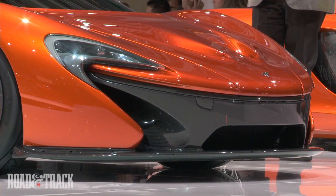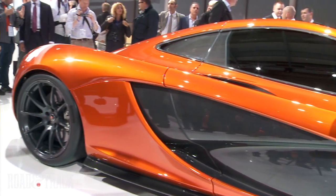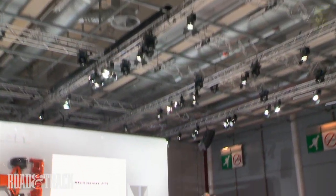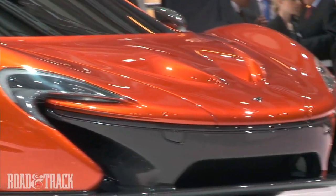Beneath the skin, a carbon fiber mono-cage — unlike the 12C's carbon tub design — keeps weight to a minimum. Dual inlets at the nose route cooling air, while twin nostrils, à la the Ferrari F50, extract air from the nose for downforce.